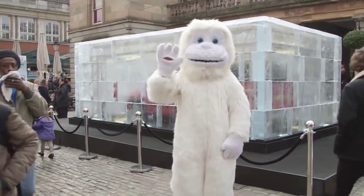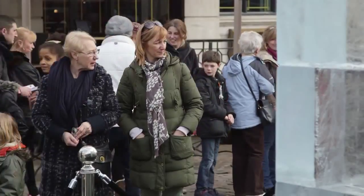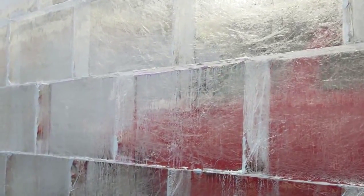Hi, I'm Sarah Chapman, I'm a Communications Manager at Skoda UK and we're here today in Covent Garden to celebrate the launch of the new Yeti and Yeti Outdoor. Today we've frozen a Yeti Outdoor in ice and it's all about breaking free from everyday life, seizing the day and having those adventures with your family.